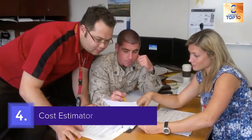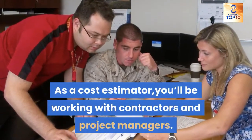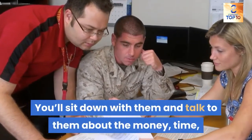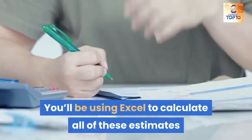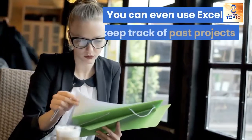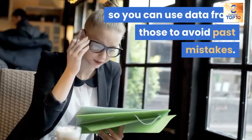4. Cost estimator. As a cost estimator, you'll be working with contractors and project managers. You'll sit down with them and talk about the money, time, and labor needed to finish each of their projects. You'll be using Excel to calculate all of these estimates and show it to them. You can even use Excel to keep track of past projects so you can use data from those to avoid past mistakes.